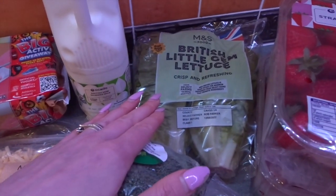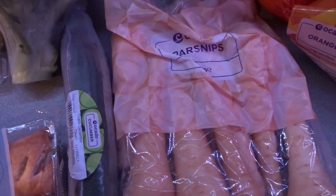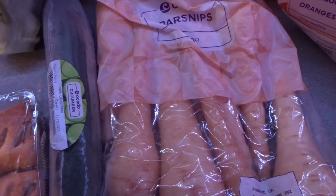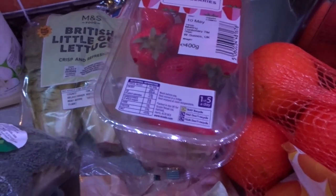I got some broccoli which is a speed food, some lettuce which is speed food, and some sausage rolls which are for Chris for packed lunch. A cucumber which is speed food, some carrots which are speed food, and one of my favourite veg — parsnips. I absolutely love those roasted. They're either speed or free, I can't remember off the top of my head, but it's a vegetable so it's good for you.